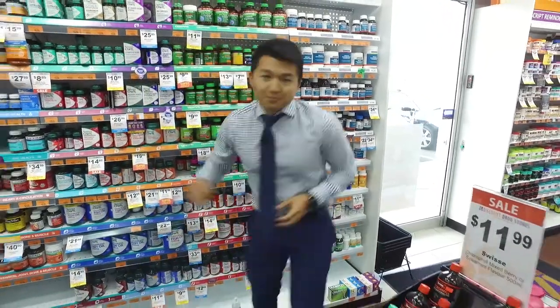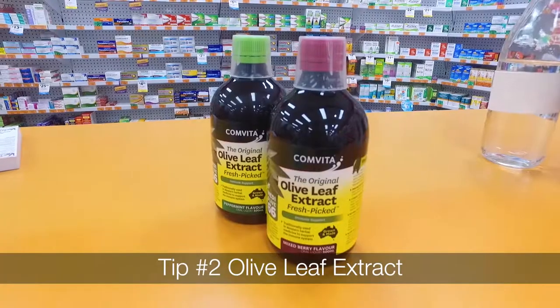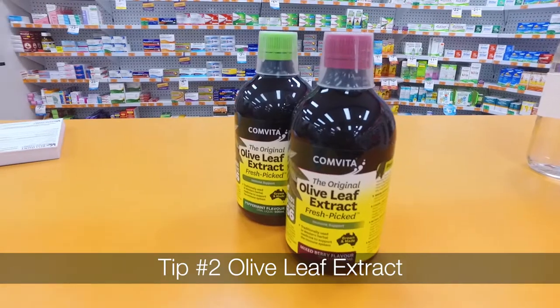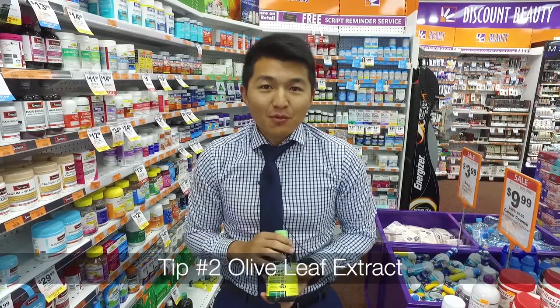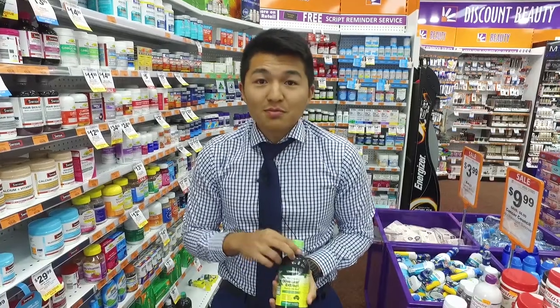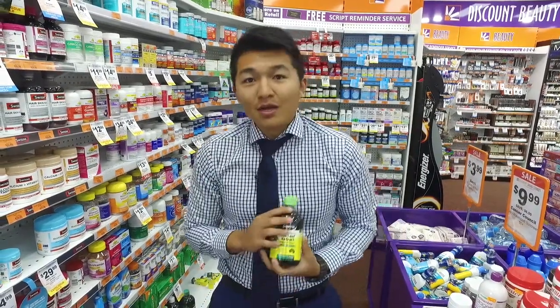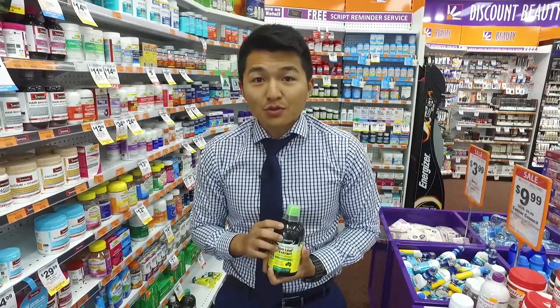Tip number two: olive leaf extract. This is my favorite — also something I take daily to help give a bit more of an immune booster kick. It's a great natural product. I know some people don't like the taste, but we do have a few different flavors you can try, and it also comes in a capsule form.